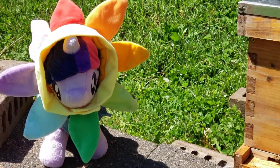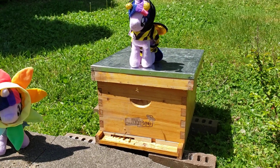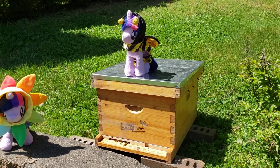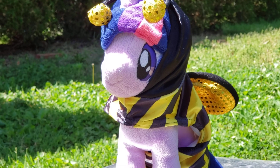Hello. Hard at work. Look at our little queen bee. She's so happy now that she has some bee friends again.